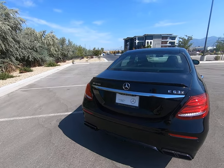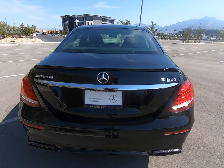I have it on Sport Plus — you can hear the low grumble from the exhaust tips here, and it's fantastic.